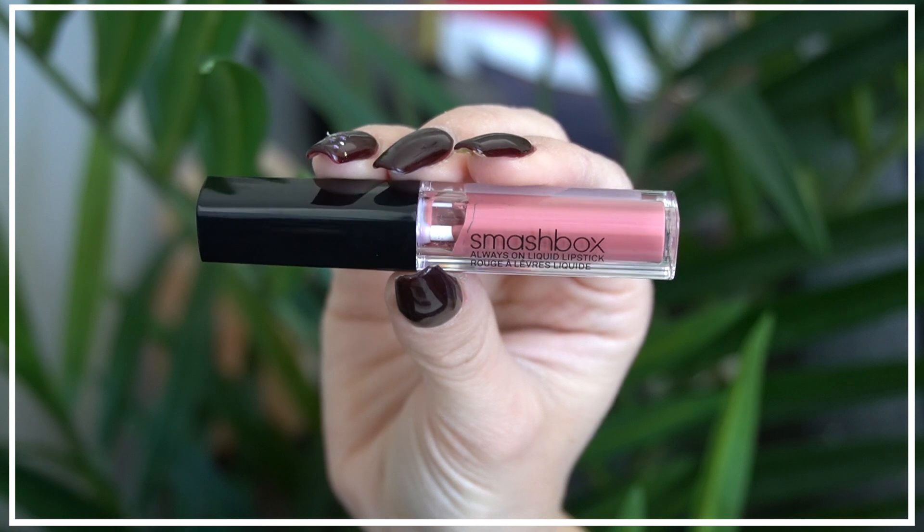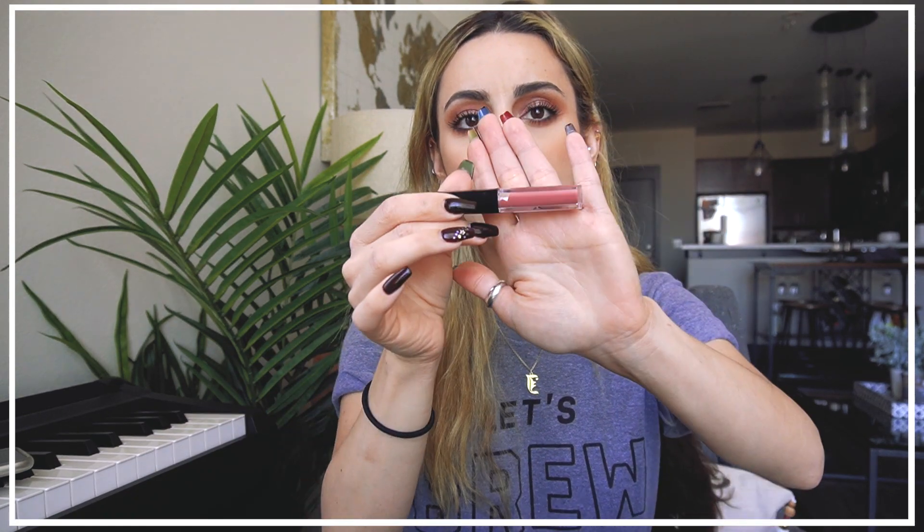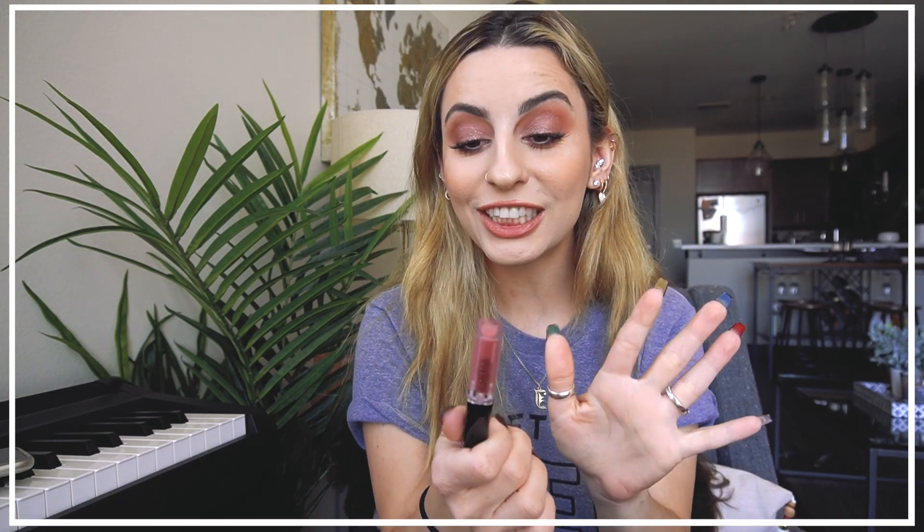Next we have from Smashbox — a little mini version of their Always On liquid lipsticks, which I absolutely love. This is in the shade Babe Alert. It's a really pretty pinky, mauve-y tone. I'm pretty sure I probably have a full size of this. These are a really good formula — if you've never tried them, they're bomb.